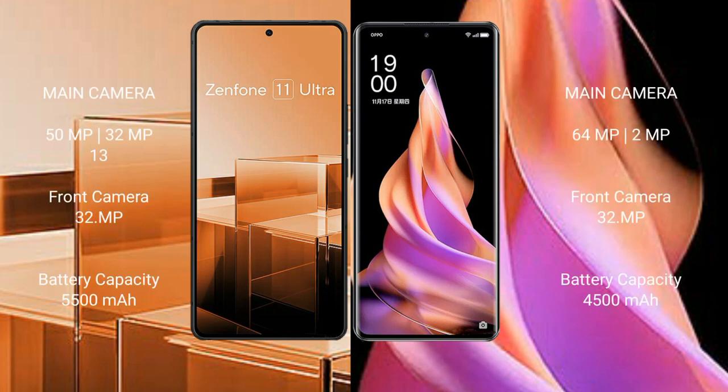The Asus Zenfone 11 Ultra features a triple rear camera setup: 50MP plus 32MP plus 13MP, and a 32MP front camera. The Oppo Reno 9 features a dual rear camera setup: 64MP plus 2MP, and a 32MP front camera.